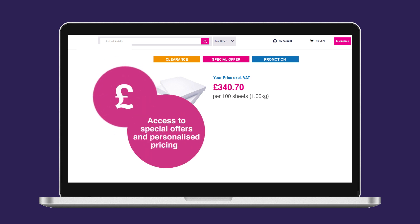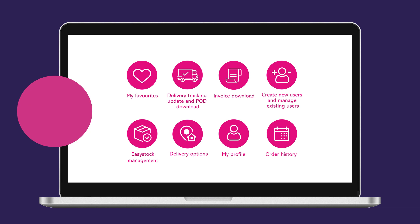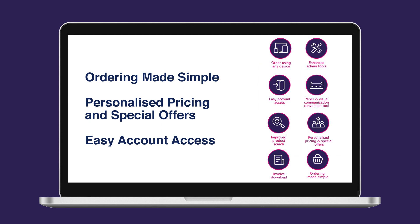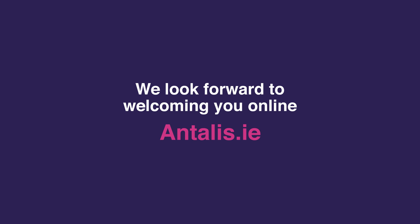Your Antelis Online account gives you access to your personalised pricing and special offers. Use the My Account menu to review all recent activity. Our website offers you the flexibility to order whenever and wherever you may be, 24-7. We look forward to welcoming you online.